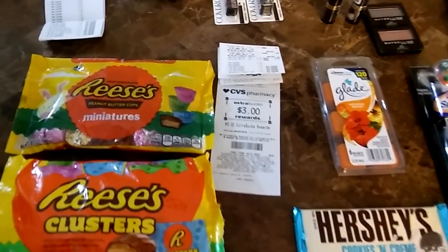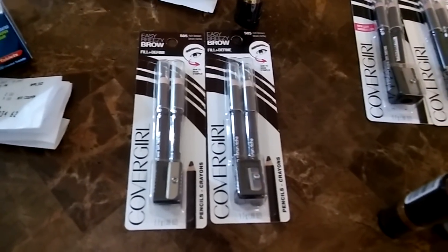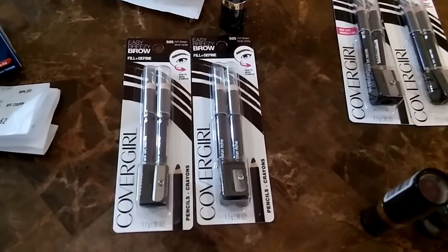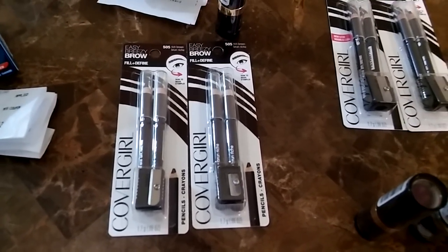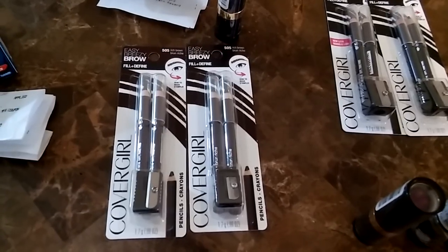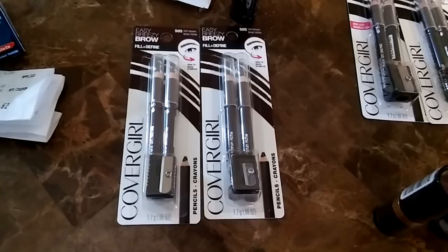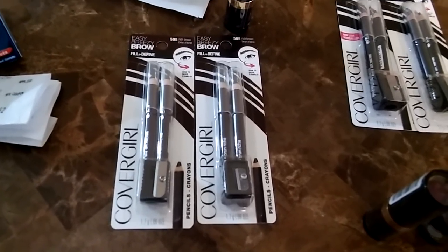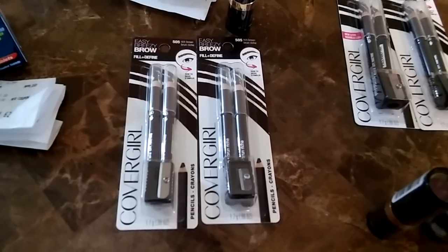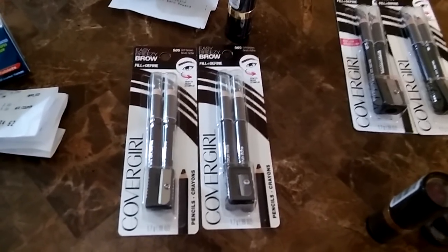The CoverGirl deal: when you buy any two CoverGirl products you get a five dollar Extra Care book. I chose these eyebrow pencils — they are $4.49 each. I bought two of them for a total of $8.98, minus two of the three-dollar-off CoverGirl coupons, so I paid $2.98 and got back a five dollar ECB, making this a two dollar money maker.